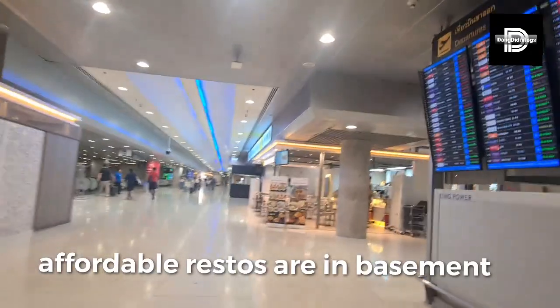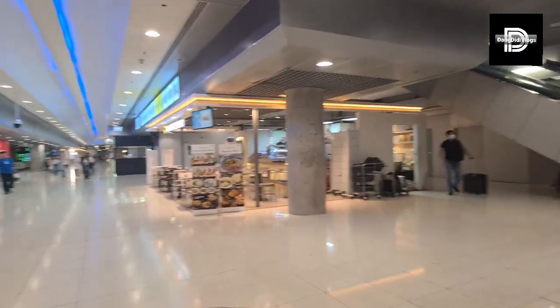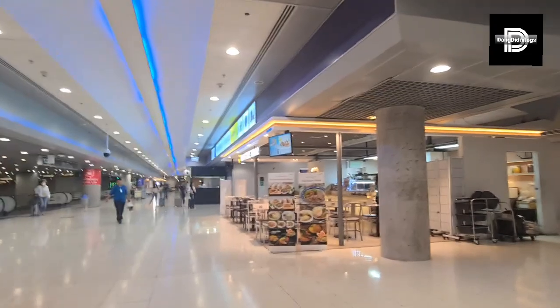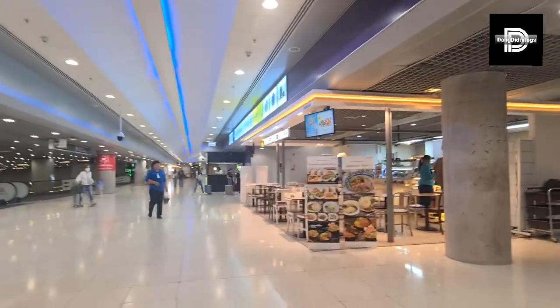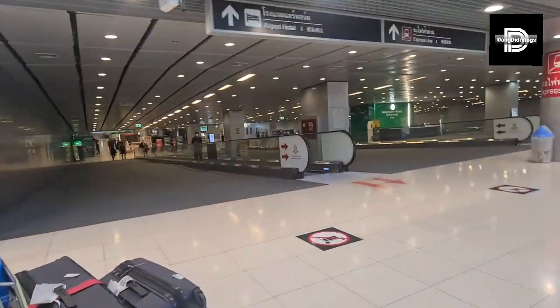They have some restaurants here, I think. This is where it is — they do 5th Street food. Should have eaten from here. This is the one for the airport rail. But we cannot, because we have a lot of stuff.